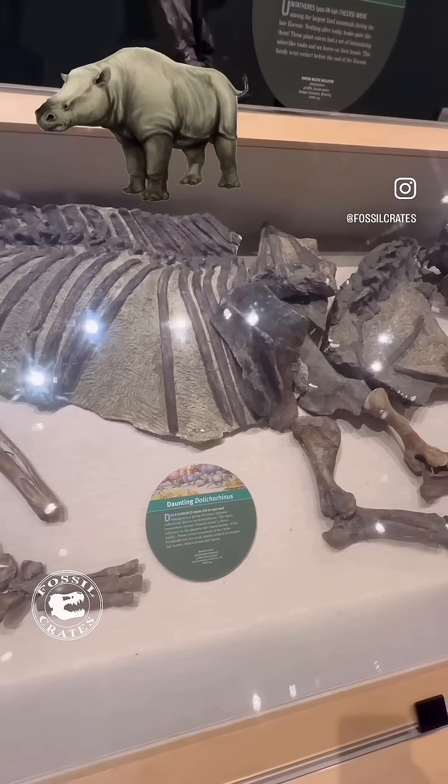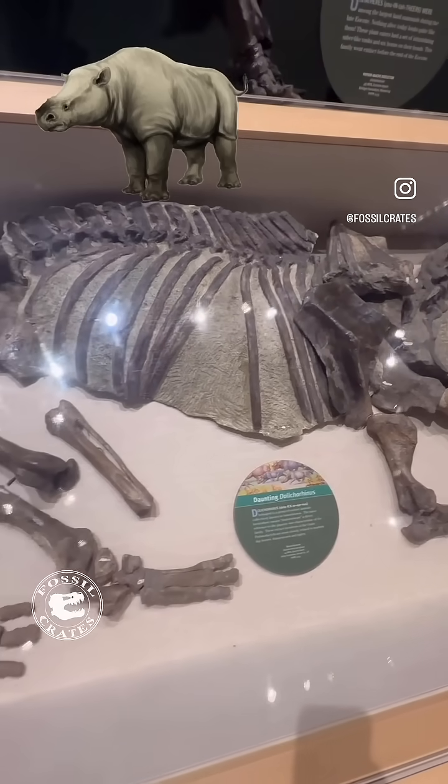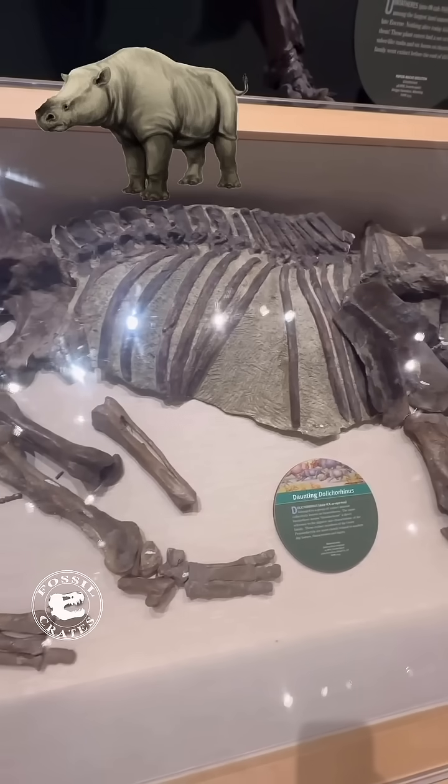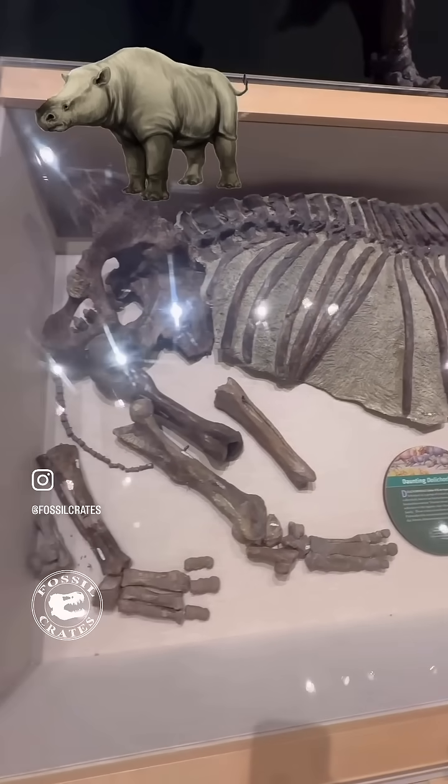I always wonder how animals like this passed away. Was it asphyxiation, poisons, heart attacks, some kind of disease? There's no evidence of predation on this specimen. Perhaps it drowned.